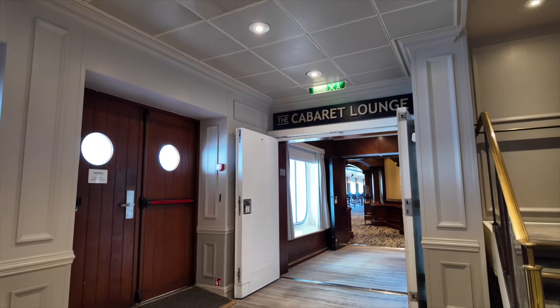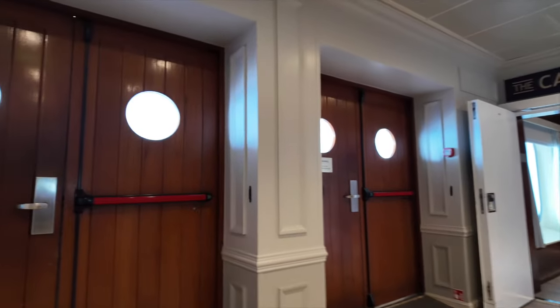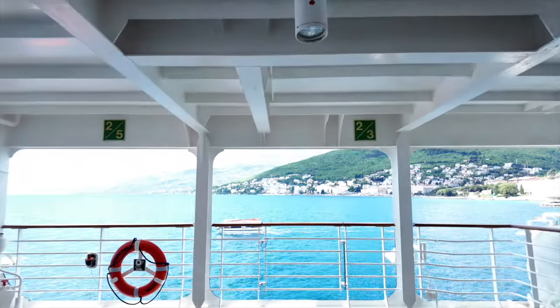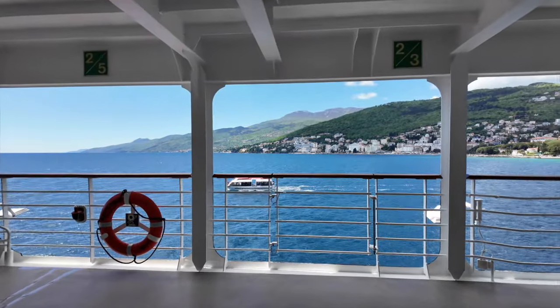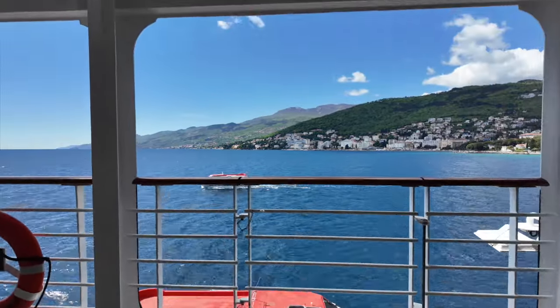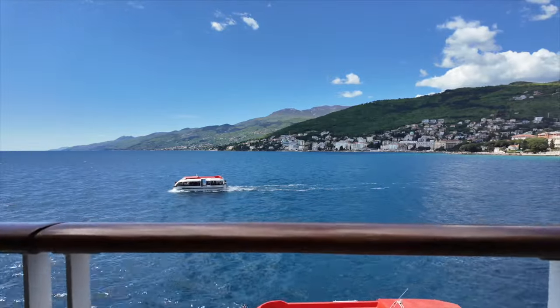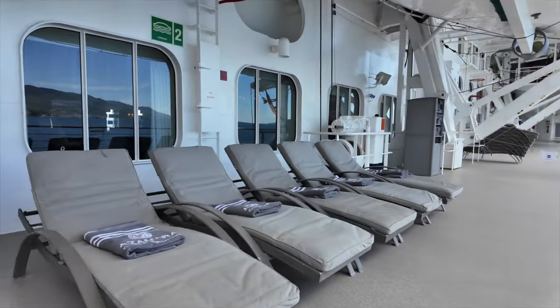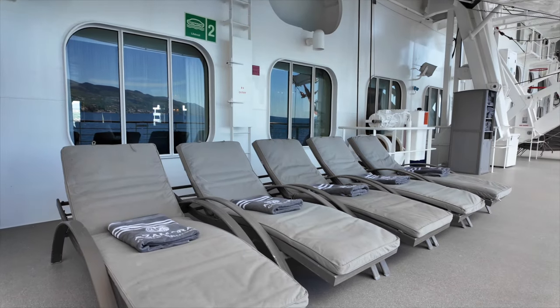Deck 5 is also the promenade deck and you can access the outside space from a door located between The Den and The Cabaret Lounge. It's not a full wraparound promenade but it's a nice place for views of the sea and the ports. There are some lounges here too if you prefer a quiet space in the shade to relax and enjoy the sea breeze.